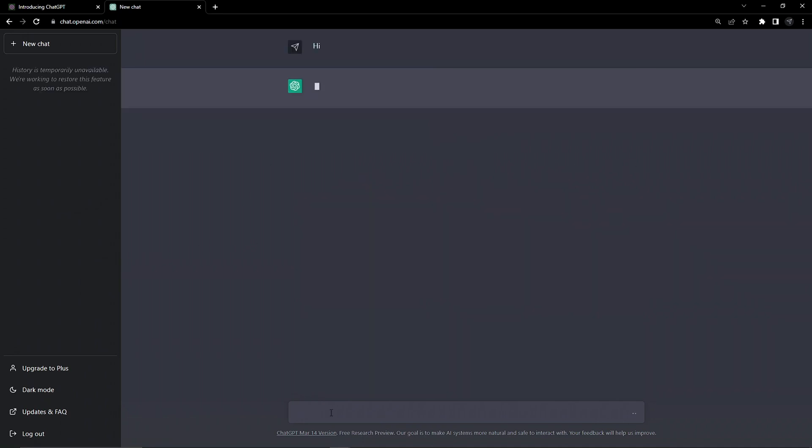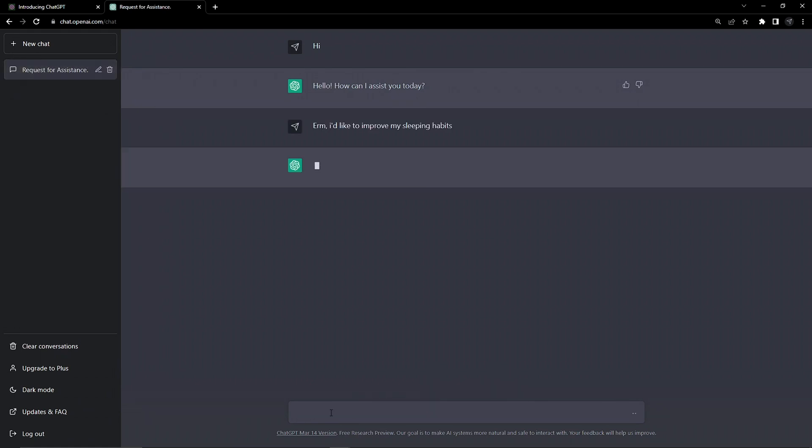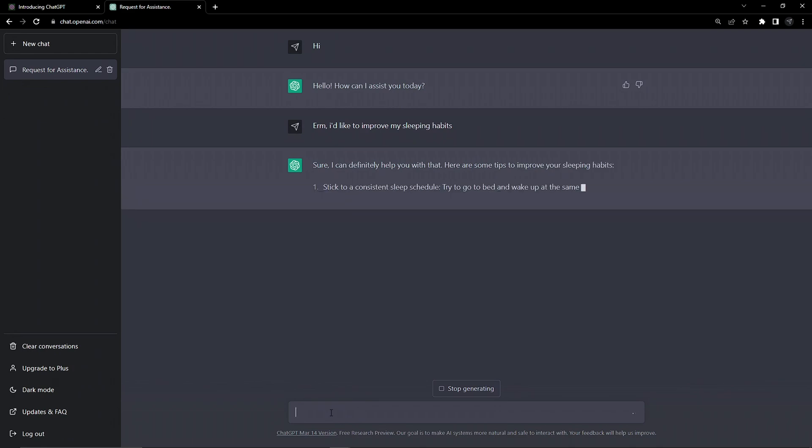We'll start with a simple hello. The AI wants to chat, and that's fine. The conversations can be so entertaining and feel so real — it's often just fun to sit back and let it chat away.